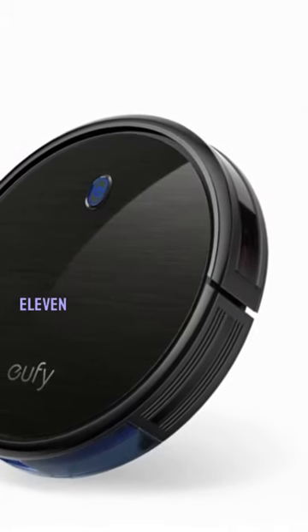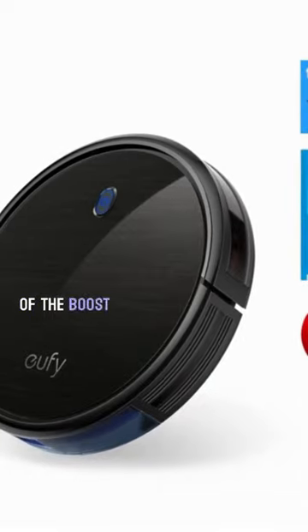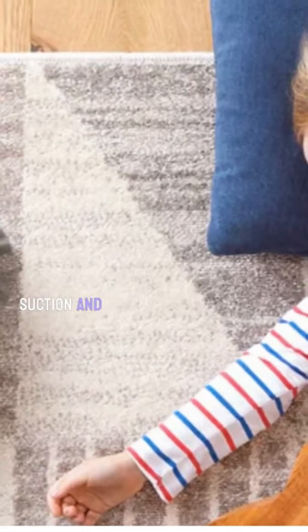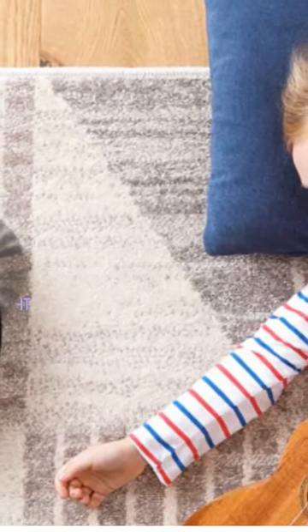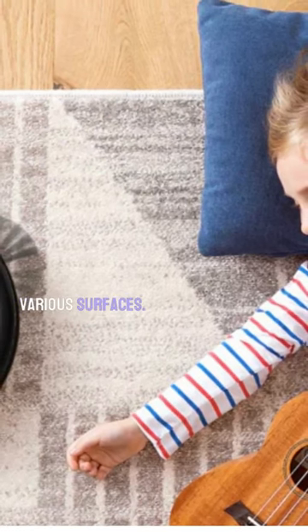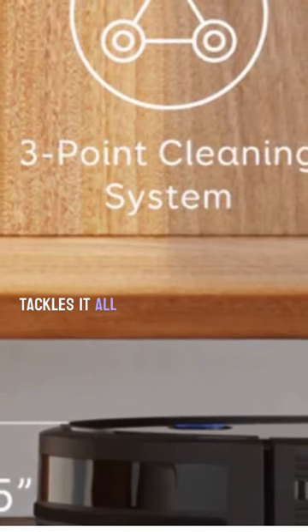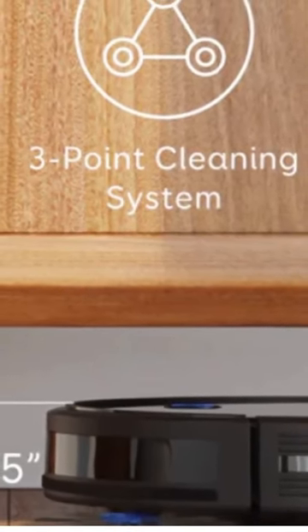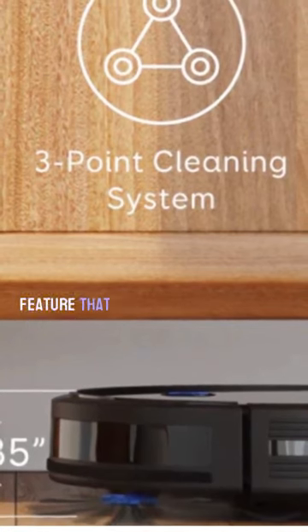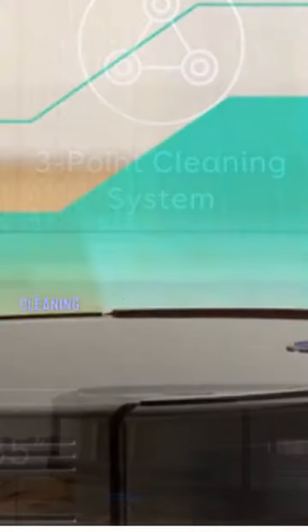Number 1, we have the RoboVac11S. First and foremost, the cleaning performance of the Boost IQ RoboVac11S is outstanding. Equipped with powerful suction and a 3-point cleaning system, it effortlessly picks up dirt, dust, and pet hair from various surfaces. Whether it's hardwood floors, carpets, or rugs, this little machine tackles it all with efficiency and precision. It even has the Boost IQ feature that automatically increases suction power when needed, ensuring a thorough cleaning every time.